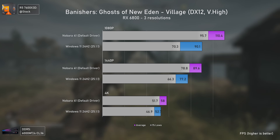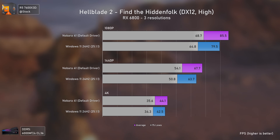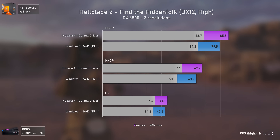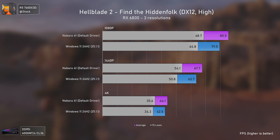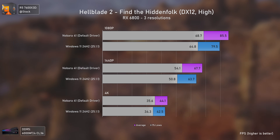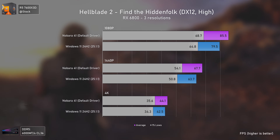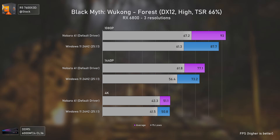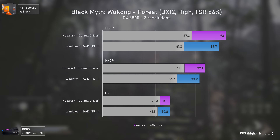Hellblade 2 is another Unreal Engine 5 title but a much more GPU-driven one, and we still get a performance uplift using Linux versus Windows — which should never be the case since Linux is using Proton to translate the code. Black Myth: Wukong, also Unreal Engine 5, shows exactly the same with Nobara 41 pulling slightly ahead of Windows 11.